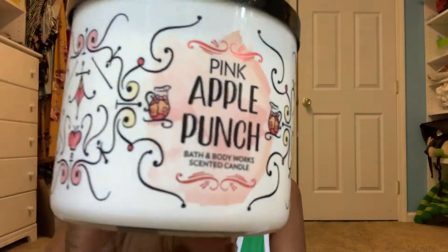Starting with the candles. First I got Pink Apple Punch. The packaging says crisp apples, sun-kissed melon, and sugar crystals. This one smells like a pink apple lemonade punch — fruity, watery, sugary goodness. That's Pink Apple Punch.